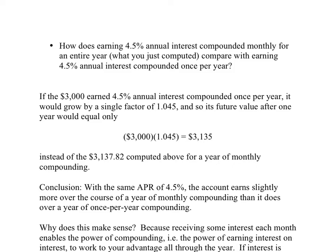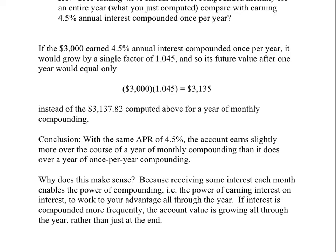This actually does make conceptual sense — you would do better at the bank that compounds interest more frequently. That's because receiving some interest every month, not much but some, enables the power of compounding to work in your favor. In other words, the power of earning interest on interest. All through the year you're accumulating a little bit of interest, then a little bit of interest on the interest, and a little bit of interest on all previous interest payments. That's better than just having the account grow once at the end.